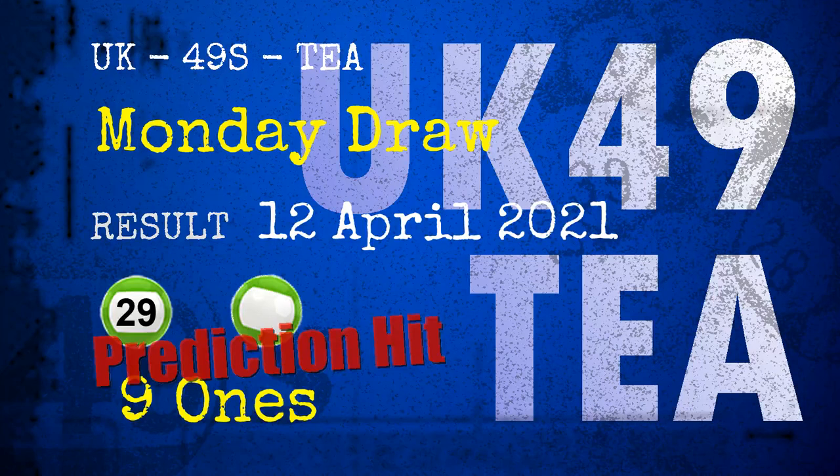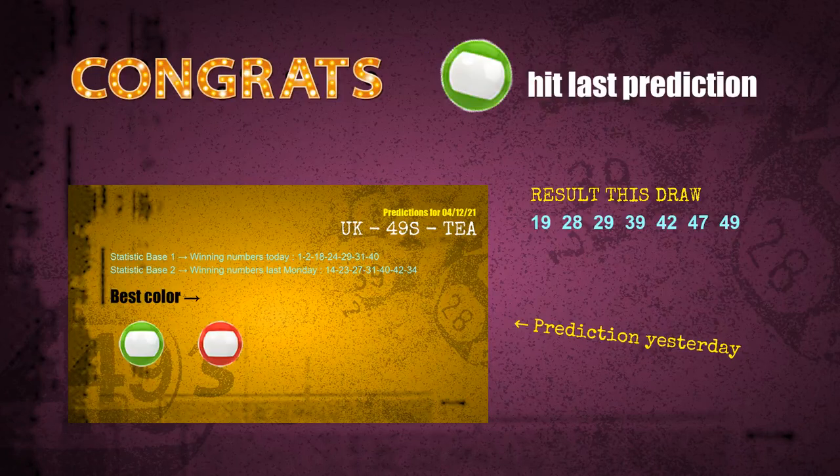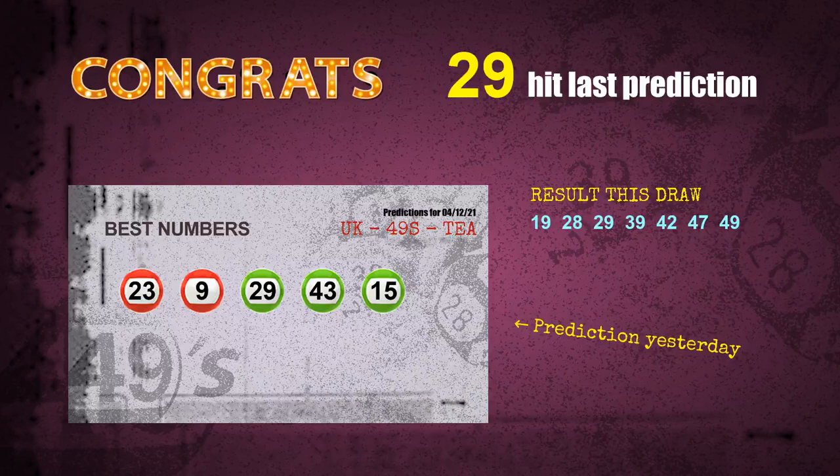Congratulations to friends who bet on nine-ones, number 29, and green balls — nine-ones are hit, green balls are hit, and number 29 is hit. Congrats for all winners. We will now tell you how to find out winning numbers of next draw, step by step.